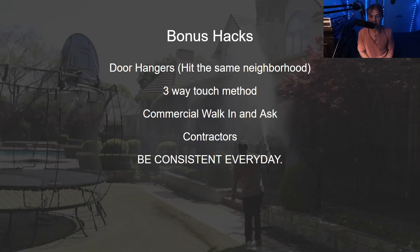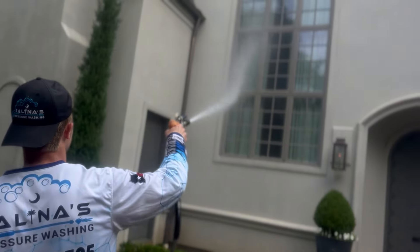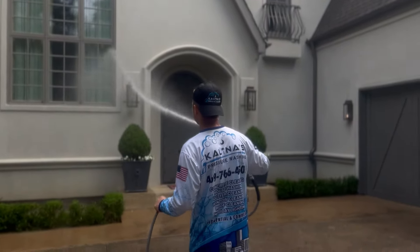The three-way touch method: when you're at the job site, go to the surrounding neighbors and say, 'Hey, we're going to be making a little bit of noise, please don't mind us.' Then do the job, leave a yard sign out front, then go back to those same houses and say, 'Thank you so much for your hospitality — if you need a quote, please don't hesitate to reach out.' Give them a brochure, a business card, or a door hanger with a QR code to the website.